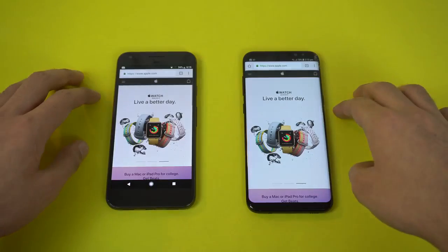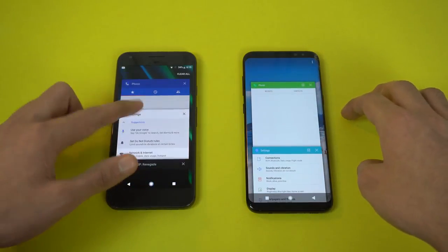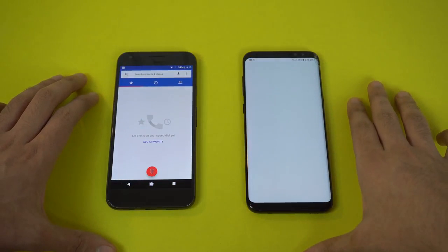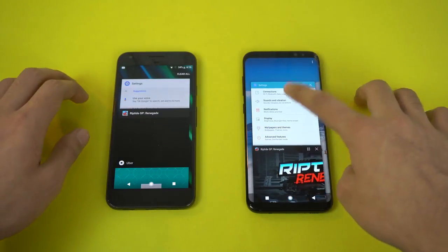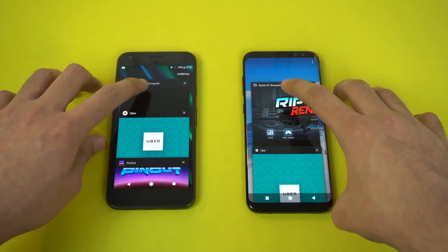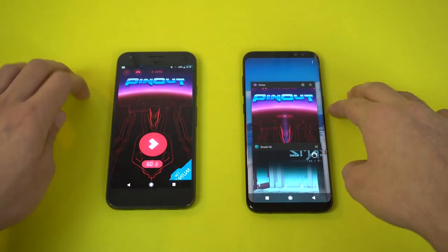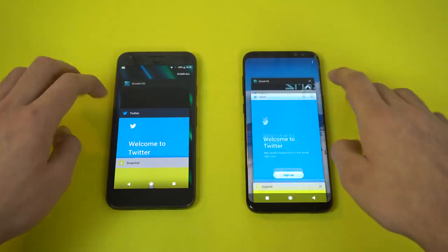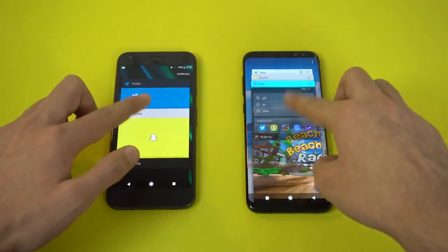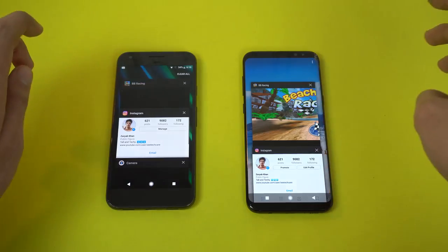Scrolling through the website looks really smooth on both phones — clean win for the Pixel there. Moving on to RAM management. This is the favorite part because the Pixel is really terrible when it comes to RAM management due to how Google has optimized it. Phone dialer — feels like a refresh on the Galaxy S8. Settings also got refreshed. Pixel is still keeping things in memory. Riptide GP also got refreshed. Uber is still there. Pinout — Galaxy S8 good stuff. Smash Hit — still there on both.